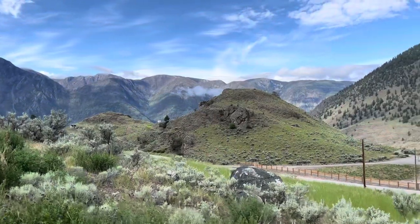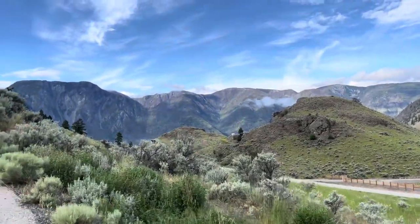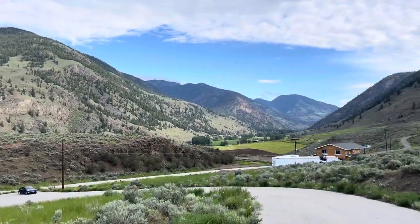I'm going to flip the camera to show you guys this insane view we got already. Check that out. Spectacular. And we're only one minute into our hike. Look at these beautiful valleys.